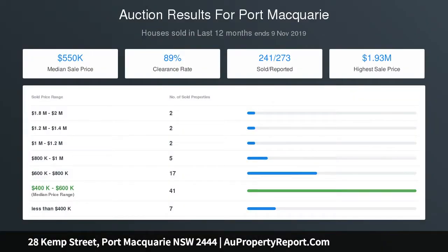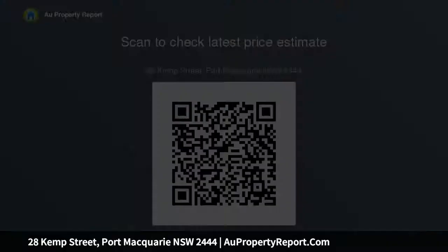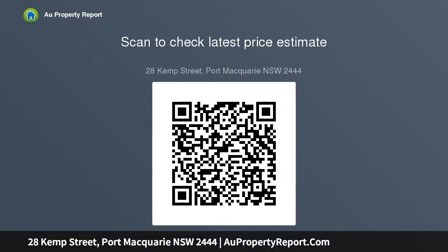Just move in and enjoy the character of this delightful home, or turn it into your next masterpiece. Rates $2,600 per annum. For more information, visit www.fema.org.au.